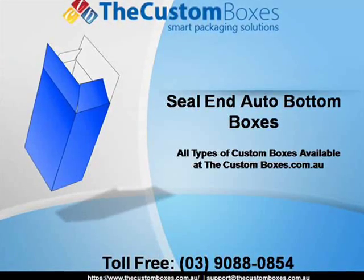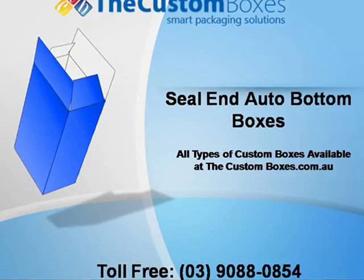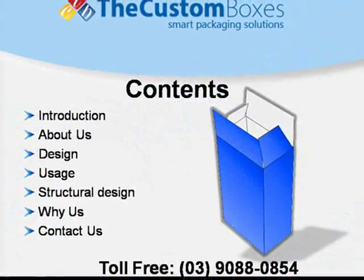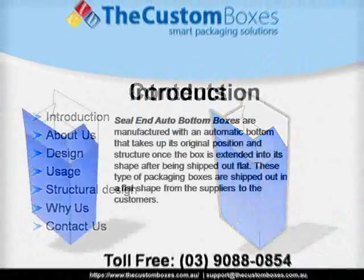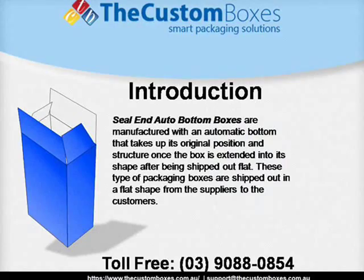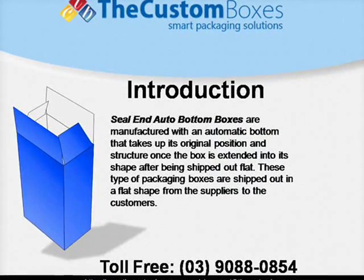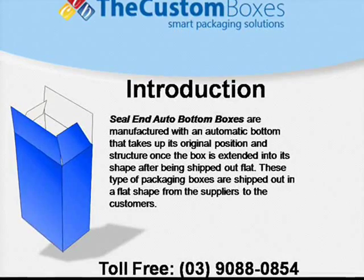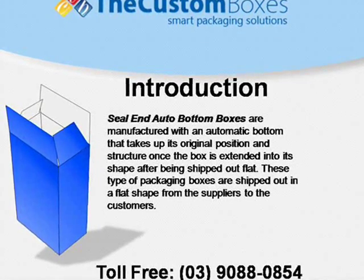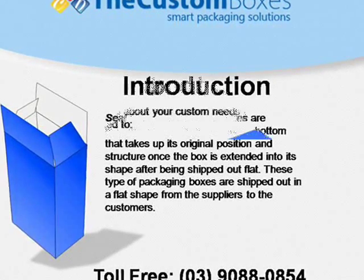Welcome to customboxes.com.au. Today we discuss seal end auto bottom boxes. These boxes are manufactured with an automatic bottom that takes up its original position and structure once the box is extended into its shape, after being shipped out flat. These types of packaging boxes are shipped out in a flat shape from the suppliers to the customers.